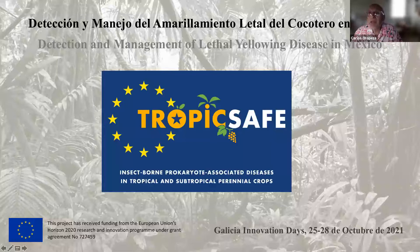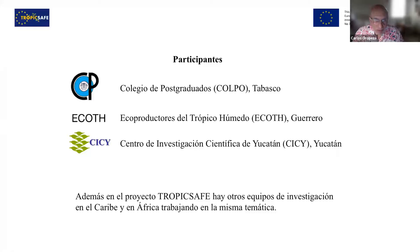The topic is Detection and Management of Lethal Yellowing Disease in Mexico. This presentation is in Spanish, as you have probably perceived. The different participants of this study in Mexico are three groups: the Colegio de Postgraduados in Tabasco, Eco-Productores or Eco-TH, producers from the state of Guerrero, and Zizi located in Yucatan. Furthermore, in the TropicSafe project there are other research teams in the Caribbean and Africa working on the same topic.